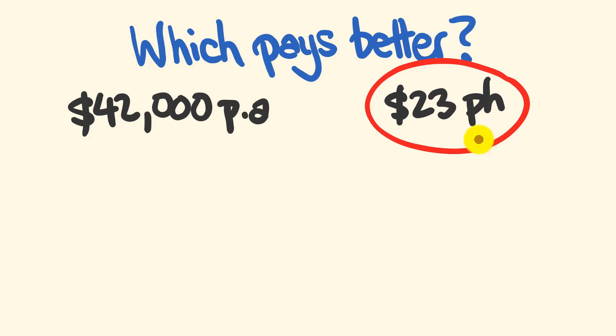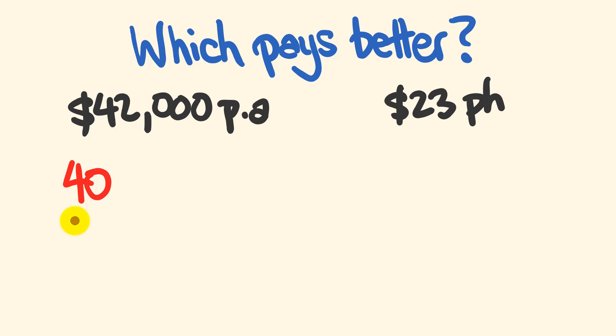So how did I get this really quickly? There is a way to convert between annual salaries and hourly rates and you can do it instantly. The trick works on the idea that when you're working a 40-hour week — a pretty standard full-time job — you'd be doing this for roughly 50 weeks a year. There are 52 weeks in a year, but we multiply by 50.